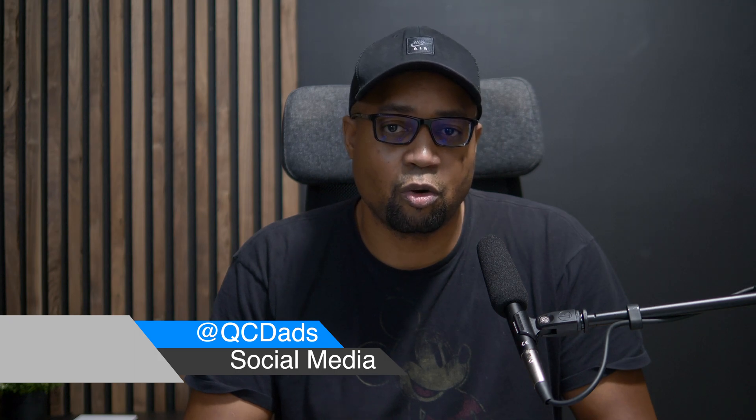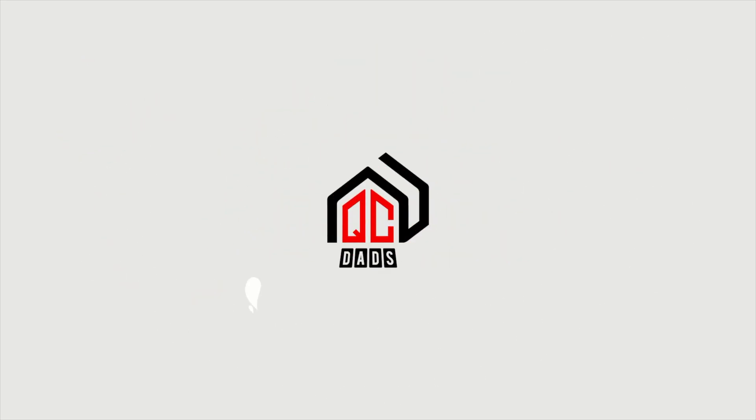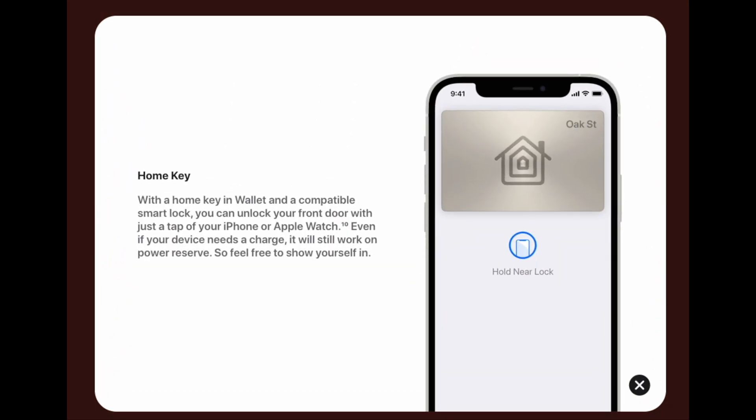Hey, what's going on guys, Dave here and welcome to QC Dads. On this channel we discuss the latest technology. In today's video I want to talk to you guys about Digital Key and the Wallet app for your iPhone.